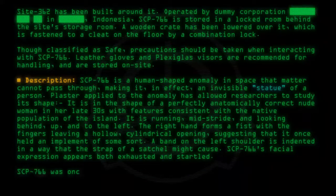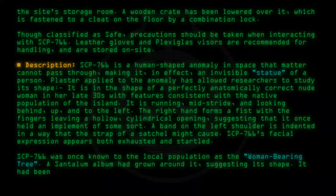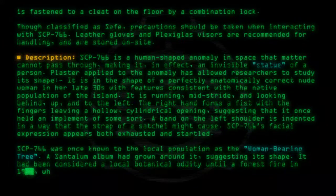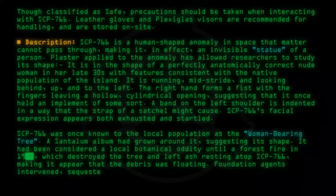SCP-766 was once known to the local population as 'the woman bearing a tree.' A Santalum album had grown around it, suggesting its shape. It had been considered a local botanical oddity until a forest fire in the 19th century, which destroyed the tree and left ash resting atop SCP-766, making it appear that the debris was floating. Foundation agents intervened, sequestering it.